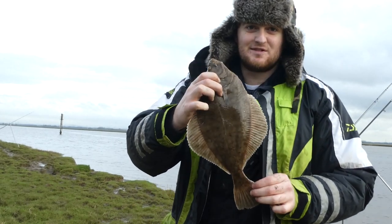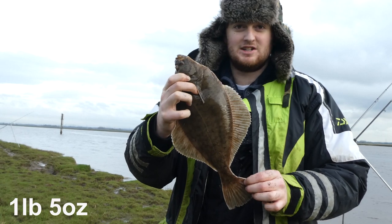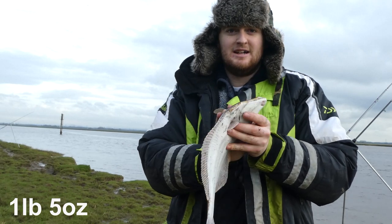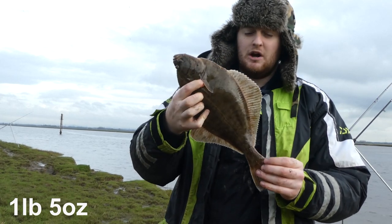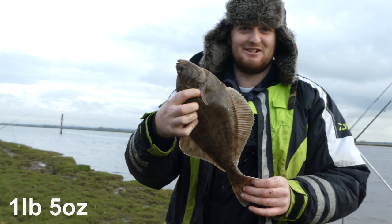That is the nicest flounder yet — one pound five ounces, that's a beautiful fish, that's the kind of thing we're fishing for. We'll keep going, maybe get a two-pounder, but that is the best fish yet. It's slightly less clean than the others, but if you wanted to take a flounder that's a perfect table size. I'm really happy with that fish.